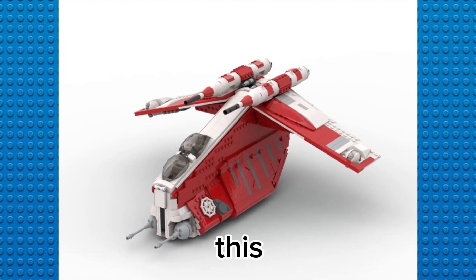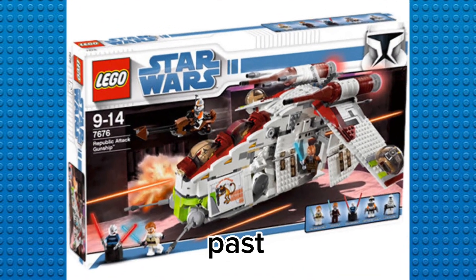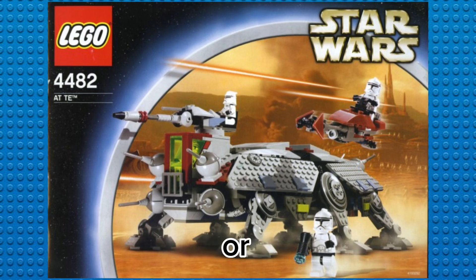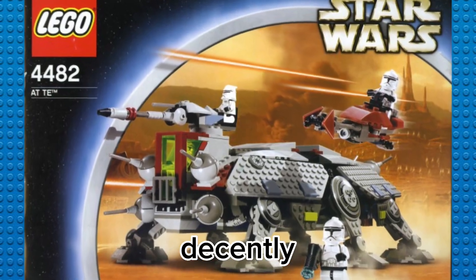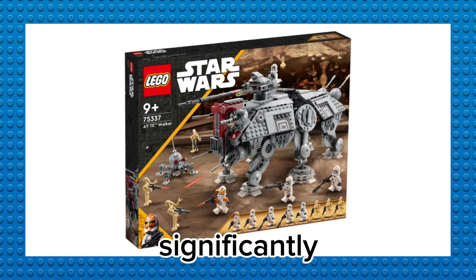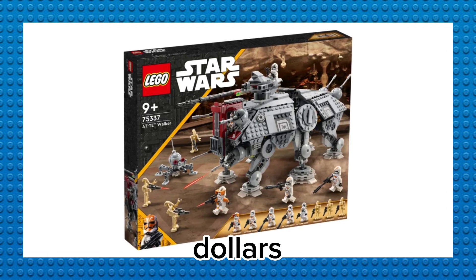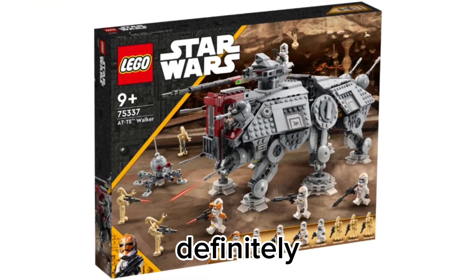One downside about this new Coruscant gunship is that it's a little smaller than the gunships we've gotten in the past. For example, the AT-TE from around 2007 or 2008 was really big, but when they re-released it last year it was significantly smaller than the old one. The AT-TE also bumped up about $10 or $12 before it came out, so it was definitely overpriced.